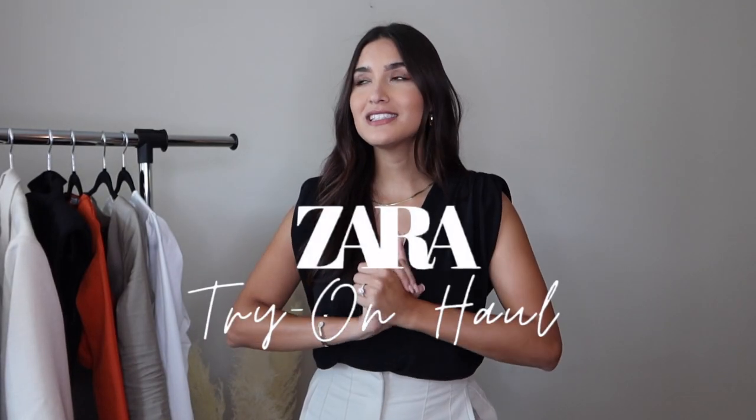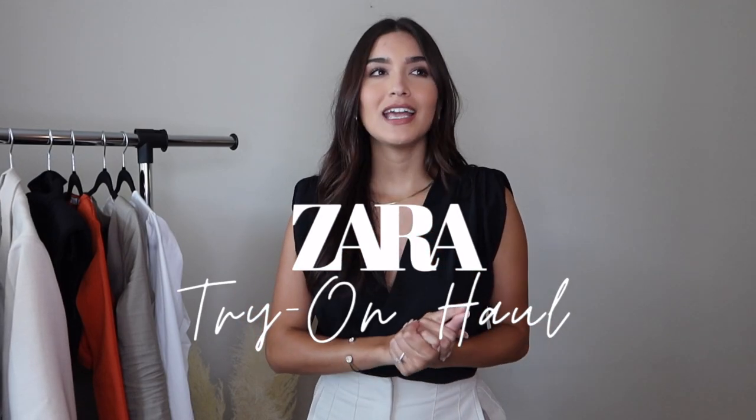Hey guys, welcome back to my channel. Today's video is another Zara haul. I love Zara hauls because Zara is just really one of my favorite stores to shop at, and lately I've been finding some really, really cute pieces, really unique pieces that I personally love, so I feel like you guys will also love.